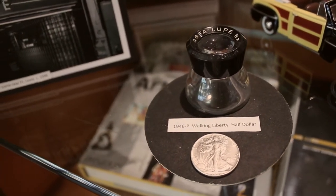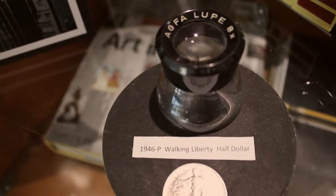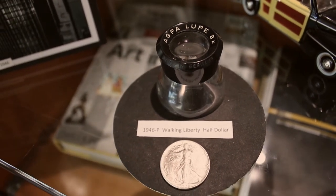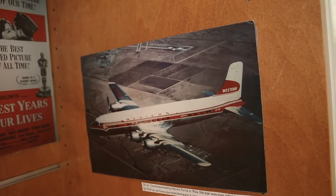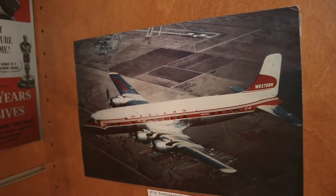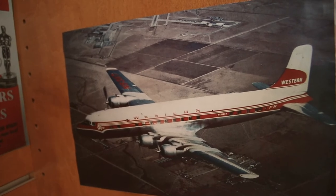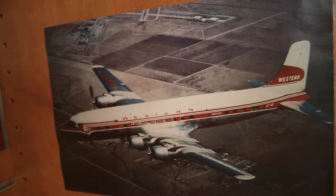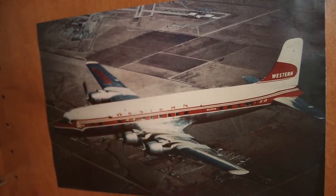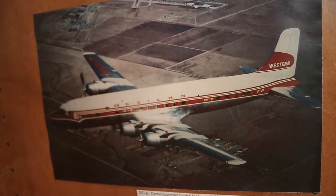And on to the 50-cent piece, a half-dollar walking liberty 1946, paired with an 8x printer's loop — an apt metaphor for a deeper, closer look at such a pivotal period. The Air Force had commissioned the DC-6, which came out in 1946, and by 1949 ten airlines flew domestic and international commercial travel with the DC-6. On a side note, the DC-6 was grounded for four months after the two worst crashes to date in 1947, foreshadowing the 737's current grounding.